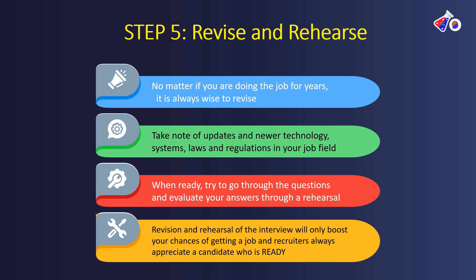The strategy of revision and rehearsal will only boost your chances of getting the job. Once you are prepared, recruiters always appreciate a candidate who is ready, confident, and capable of performing the job. These are the five fundamental and golden steps for finding a job in clinical research.